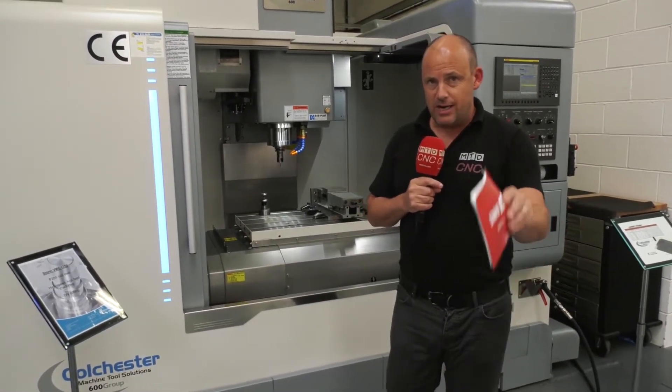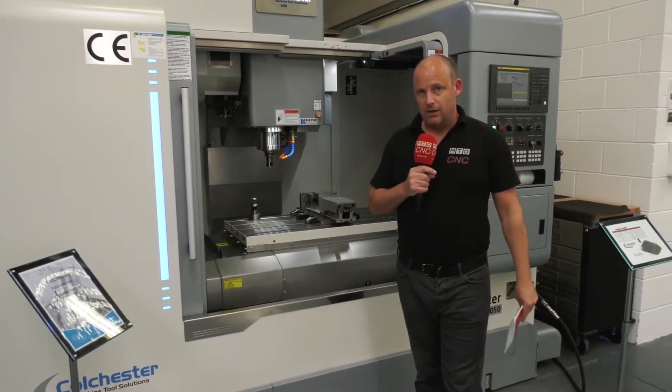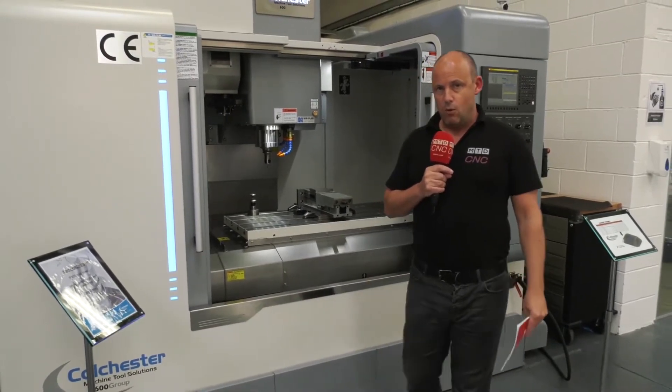It also comes with a warranty, and installation and training are available from stock. Contact the team at Colchester Machine Tools to find out more about this model.